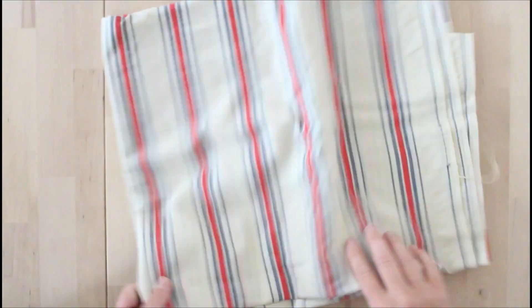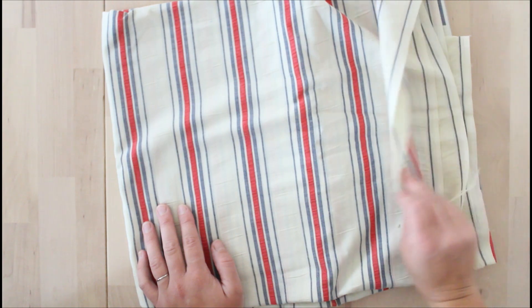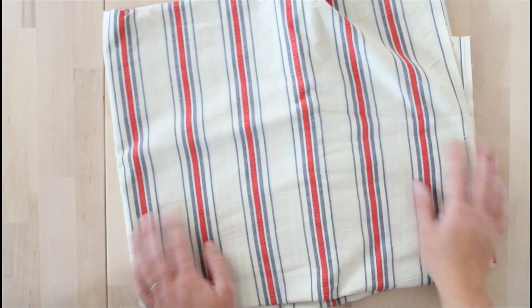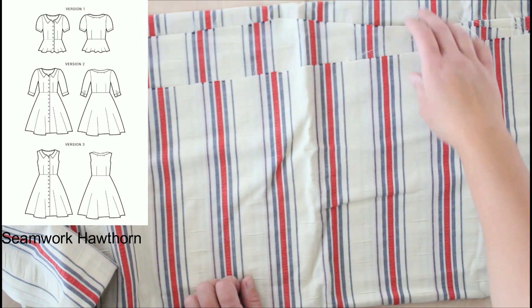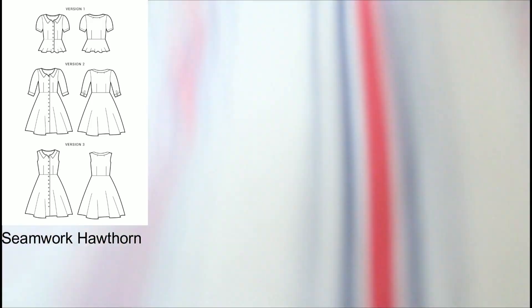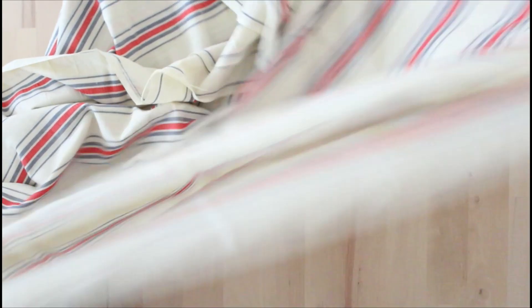First up is this classic striped woven fabric — really lightweight, I'd say cotton, about two and a half meters by 106 centimeters wide. It does have some stains to work around, but I'm going to try to make the Seamwork Hawthorn dress, probably collarless with the longer sleeve. The pattern calls for about four and a half meters, so we'll see if we can manage without a full circle skirt if I don't have enough. I usually have to alter their patterns quite a bit so we may be okay.